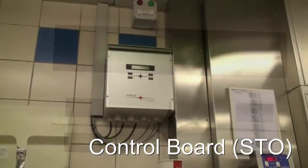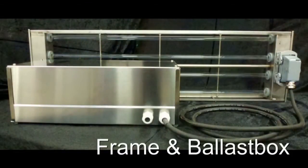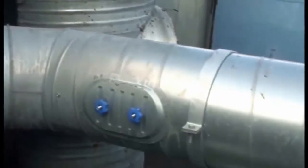A control board operates and monitors the system. The frame, which is attached to a ballast, holds the UVC lamp. A pressure guard is another of the safety measures, ensuring the system will not run unless the hood fan is in operation.